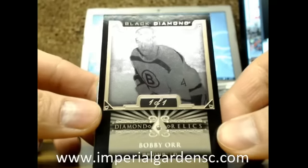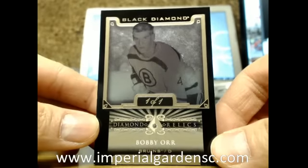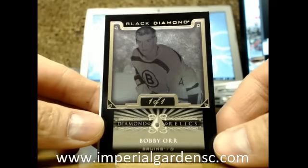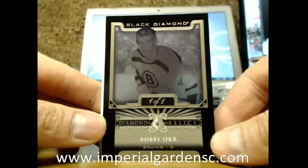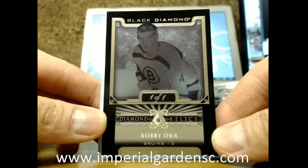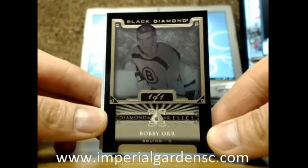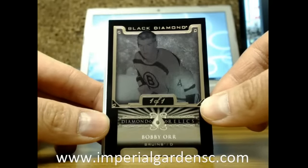Going out to the Boston Bruins — we got a Black Diamond Relics 101, Bobby Orr! Very nice hit there for Boston. So whoever has the Boston Bruins, just shoot me an email. I almost highly recommend tracking on this one. Congratulations, Boston. Bobby Frickin' Orr 101 Diamond — very nice hit there for Boston!